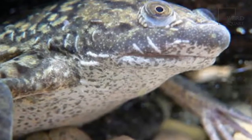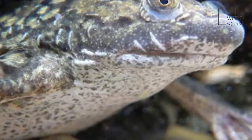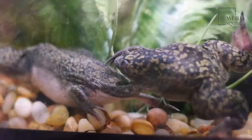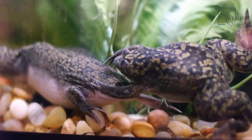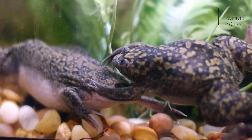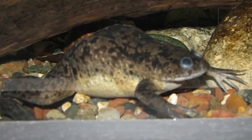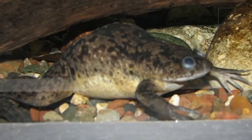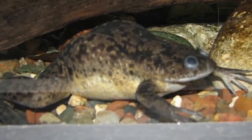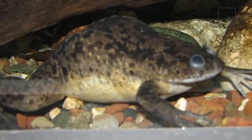The African clawed frog is a carnivorous animal and an apex predator within its underwater environment. Its main food is water bugs and small fish, but it is also known to eat its own skin whenever it is shed. African clawed frogs also hunt other small invertebrates such as insects, spiders and worms, which it scoops into its mouth using its clawed front feet.